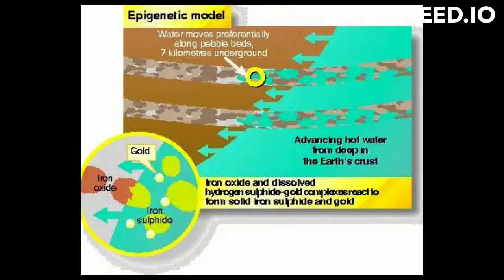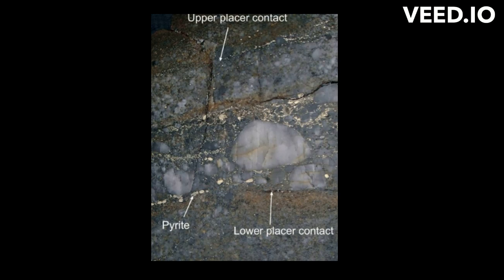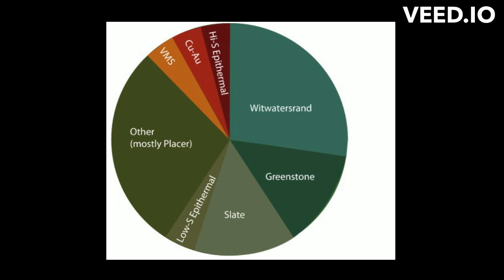The evidence of this model includes that the size of gold grains is out of hydraulic equivalence, most gold clearly cross-cuts sedimentary features on a microscale, and there is a good correlation between hydrothermal alteration and gold mineralization. There is also evidence of bedding-parallel metamorphic fluid flow. The amount of gold in the Witwatersrand Basin is 10 times greater than the amount of gold in any Archean Craton anywhere else in the world, and there is no evidence of several mega-deposits in the sediment source area.